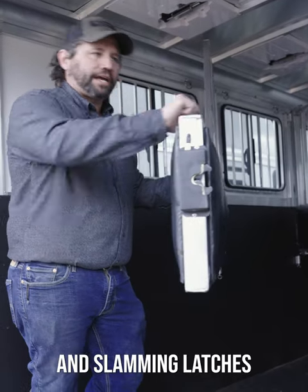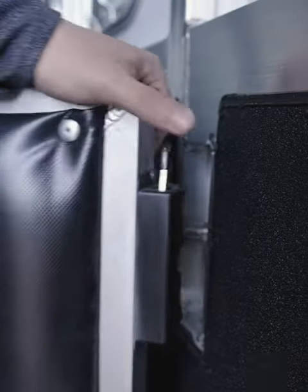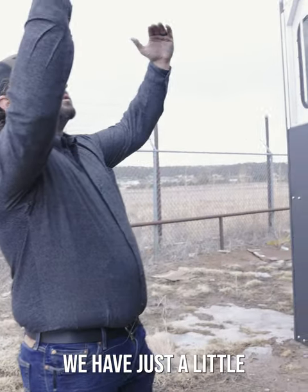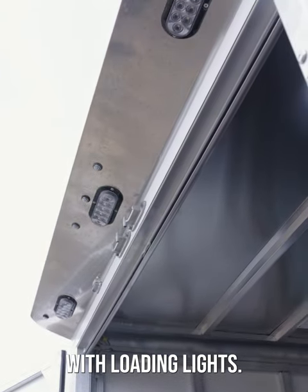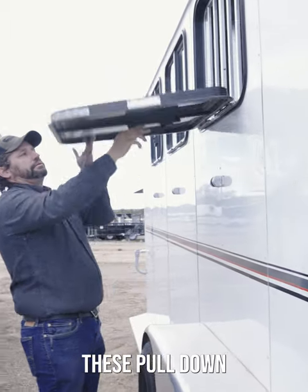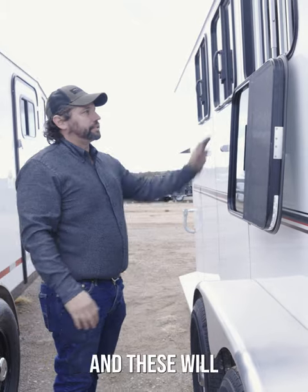Usually with horse and livestock trailers, it's rough — slamming latches and steel gates. This trailer is very, very smooth and easy to operate. Out here on the exterior, we have a little cover over the entrance with loading lights. Just pull it down and it drops into position — you can drive down the road or the freeway and these will stay in place.